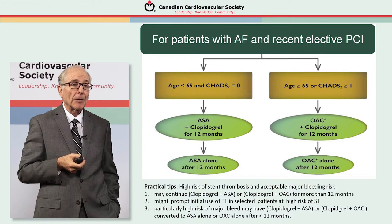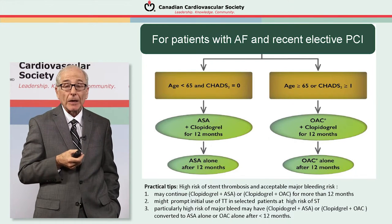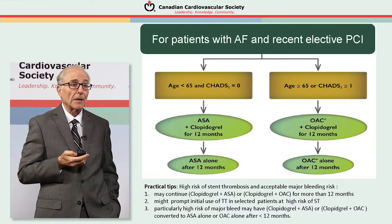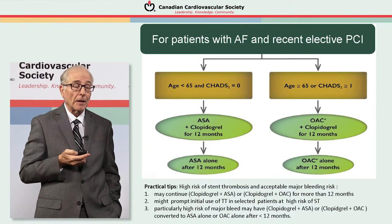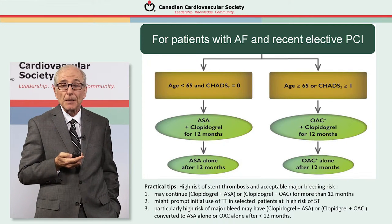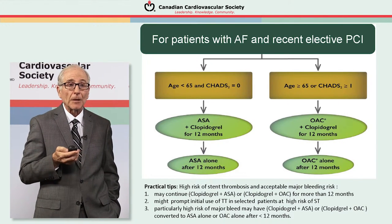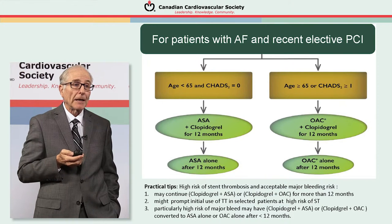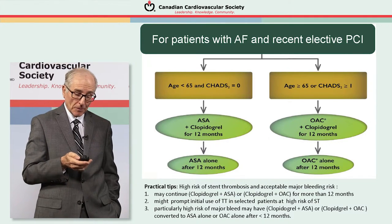Along with the algorithm recommendation, practical tips to consider include: patients with very high risk of stent thrombosis and acceptable bleeding risk might stay on combination therapies beyond 12 months — for example, those with left main coronary dilatations, diffuse three-vessel disease, or diabetes might even receive a short period of triple therapy before converting to oral anticoagulation plus clopidogrel. At the other extreme, those with particularly high bleeding risk might shorten their aspirin-clopidogrel or oral anticoagulant-clopidogrel regimen to less than 12 months before converting to aspirin alone or oral anticoagulation.